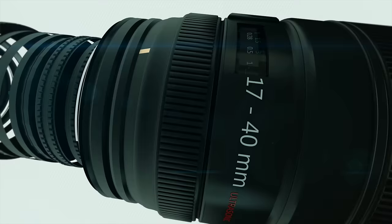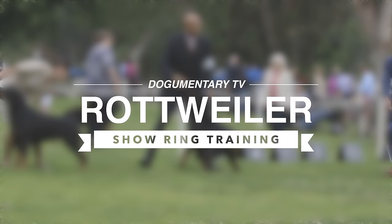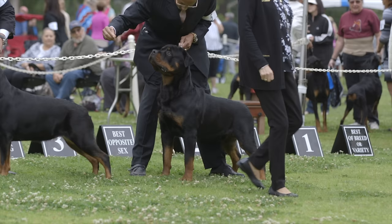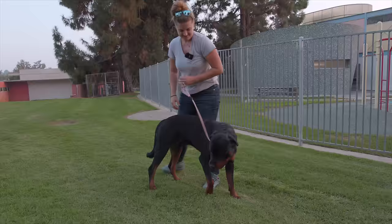Dogumentary TV — producing the best breed documentaries on YouTube. Hey guys, this is Zeke, Dogumentary TV YouTube channel for dog lovers. You guys are looking at my boy Roscoe with my friend Annie.